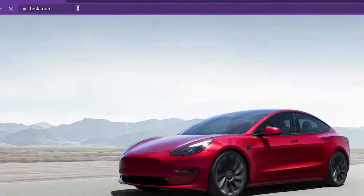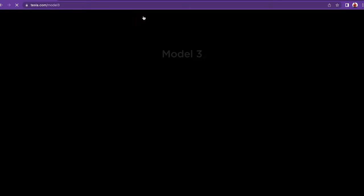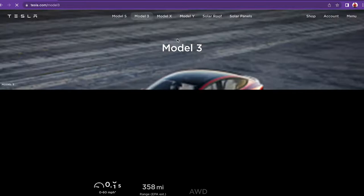You go to tesla.com and you can buy whichever model you want on there. You could custom make it, custom order it, and they will then build it and deliver it to you, or you could pick it up at the closest delivery location depending on where you live. I had this problem in Connecticut — they don't actually deliver to my house.